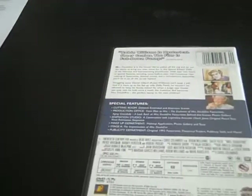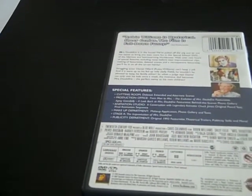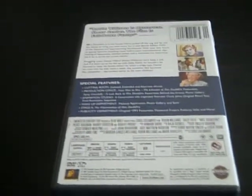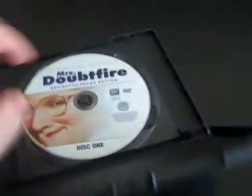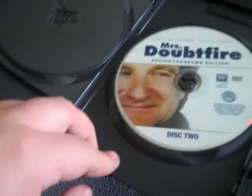Next DVD is the 2007 DVD of Mrs. Doubtfire. Here's the front, the spine, and the back. After a bitter divorce, an actor disguises himself as a female housekeeper to spend time with his children held in custody by his former wife. Good movie. There's disc 1 and disc 2.